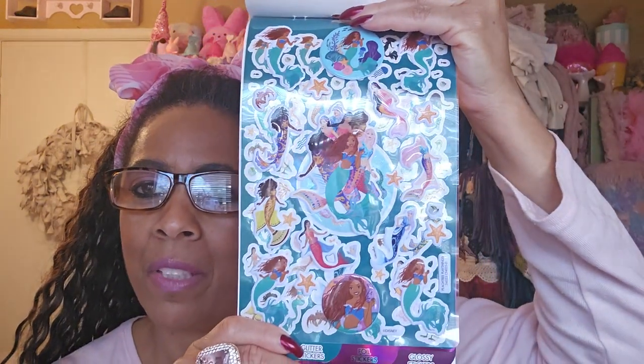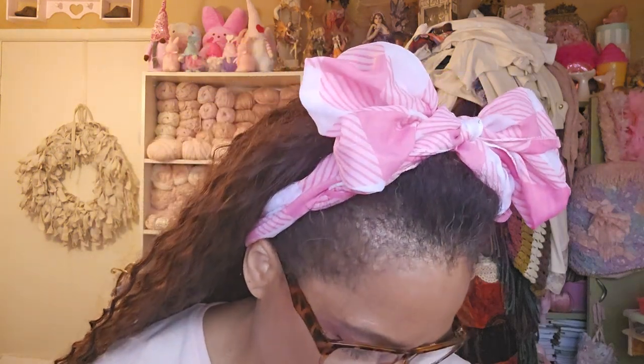I wanted to get these so bad. This is the Little Mermaid, over 150 stickers. Did you guys see the movie? It was so good — me and my husband both watched it together. I loved it. Look how gorgeous she is. I like to decorate my planner, so I want to do a planner spread with her. The stickers are her and her sisters, plus there are foiled ones. A planner spread with all of these would be fabulous.